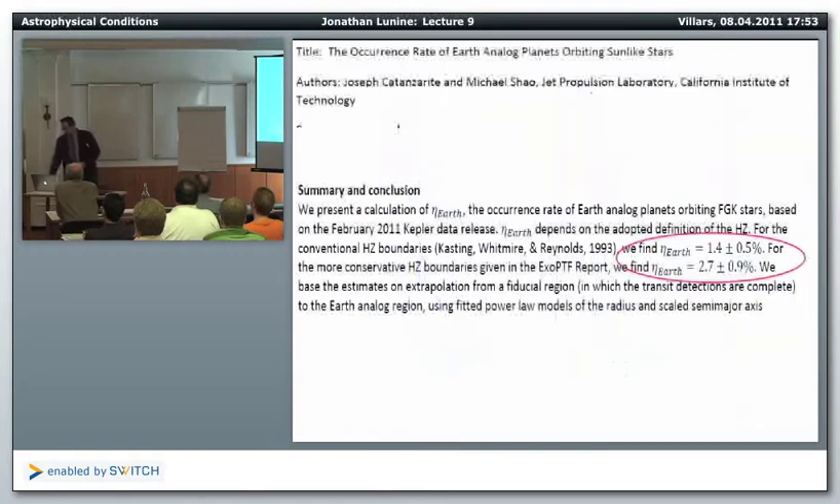A somewhat more pessimistic analysis was submitted as an astro-ph preprint by Catanzarite and Shao at JPL. They tried to calculate eta sub-Earth within the habitable zone by taking the Kepler data, correcting for observational effects, extrapolating to the 1 AU region, and choosing an appropriate habitable zone size. They come up with an eta sub-Earth in the habitable zone of between 1 and 3%.